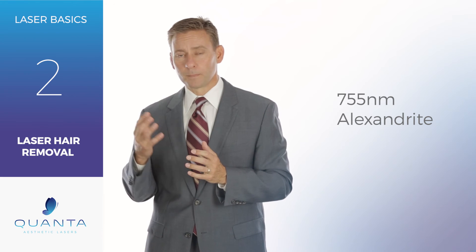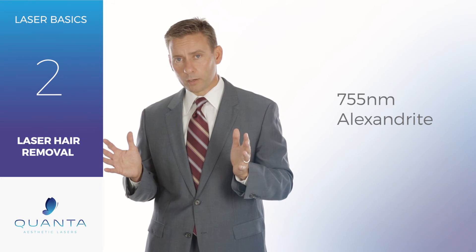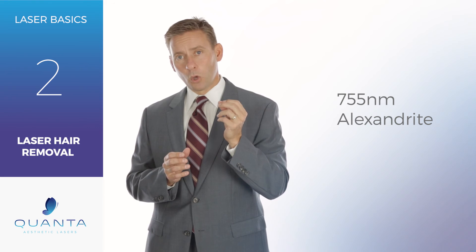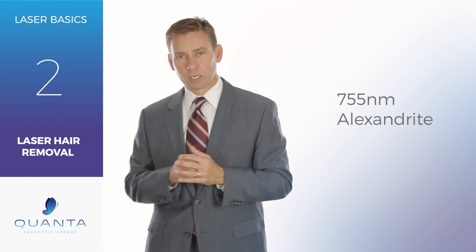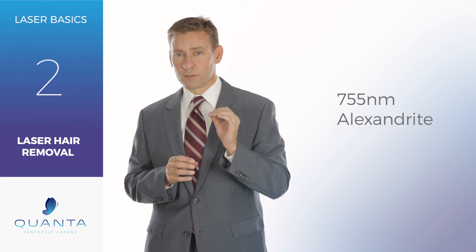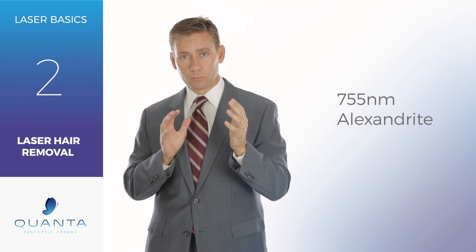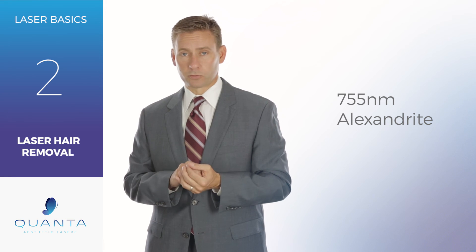Oftentimes you also have a 755 laser matched up in the same box as a 1064, which gives you an incredibly wide variety of treatments that you can do. A 755, while it is a bigger laser and usually going to need a 220 electrical outlet, is oftentimes the best device for hair removal in a clinic that needs high-powered, high-efficacy laser treatments.